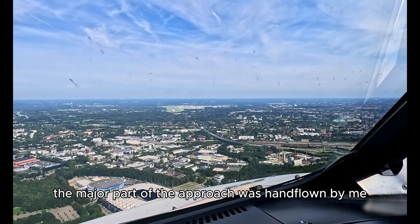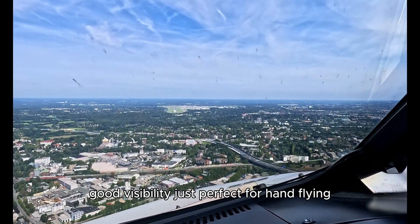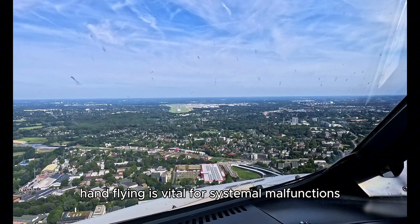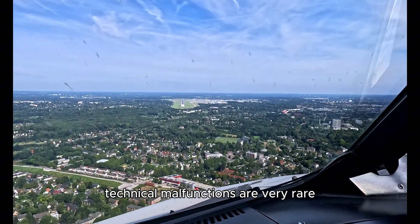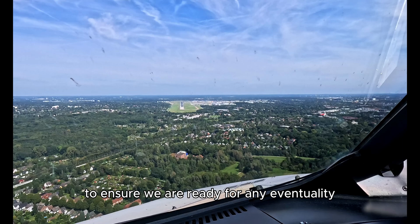The major part of the approach was hand flown by me. The weather was nice — calm winds, good visibility — so just perfect for hand flying. We are trained to be proficient in both manual and automatic flight. Hand flying is vital for system malfunctions when the autopilot is no longer available. Technical malfunctions are very rare, but we still train extensively in the simulator to ensure we are ready for any eventuality.